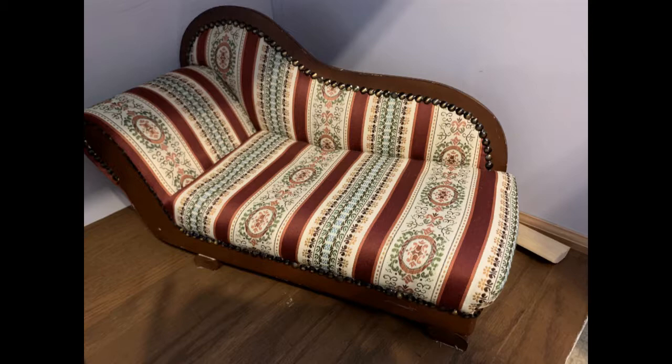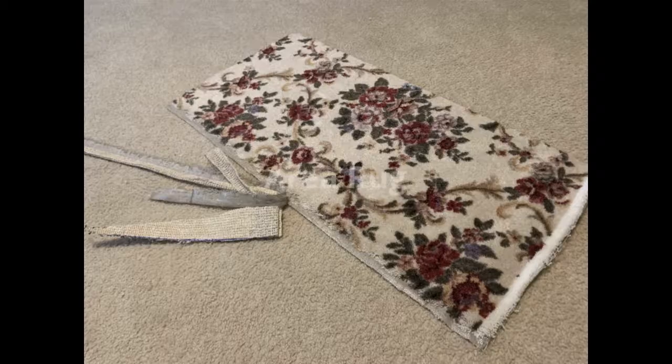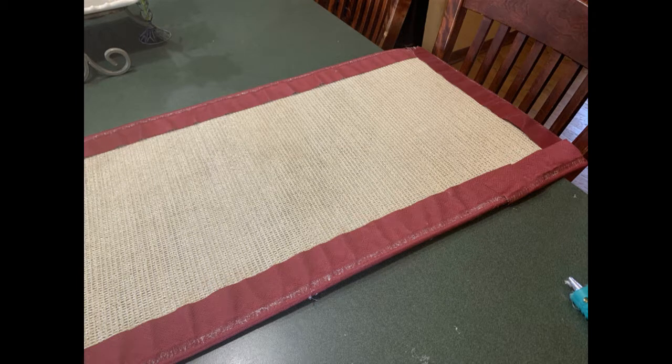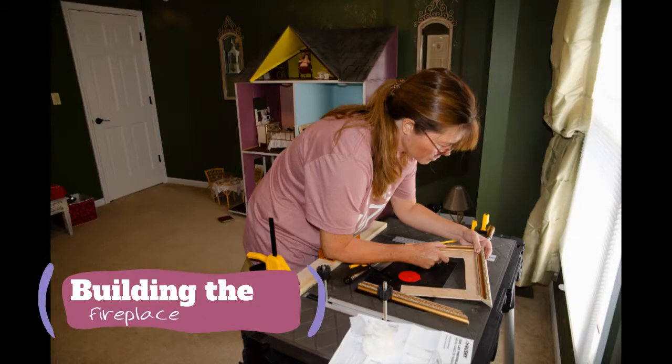Both of those pieces I found on eBay. It was difficult to find the right size area rug at a reasonable price. Finally I found this small piece and I bound it myself.